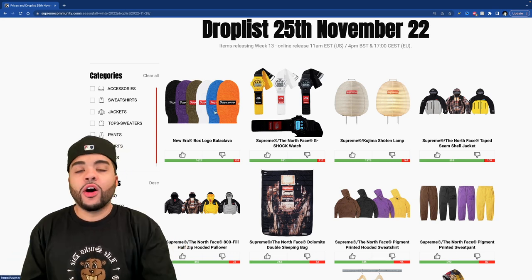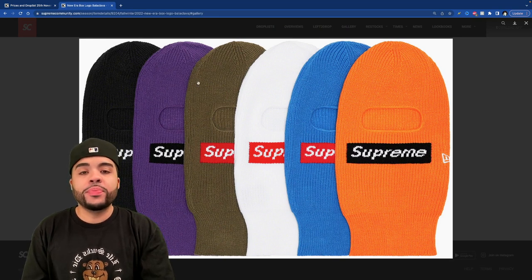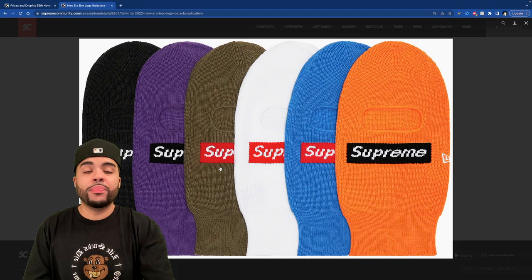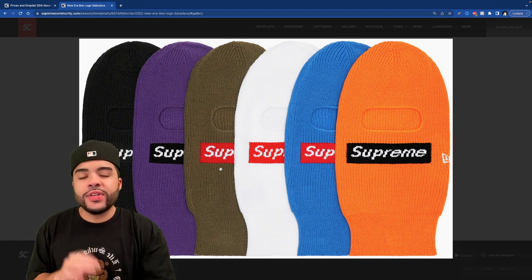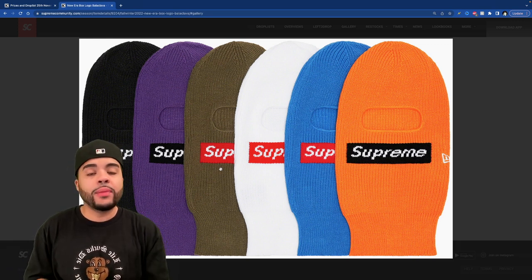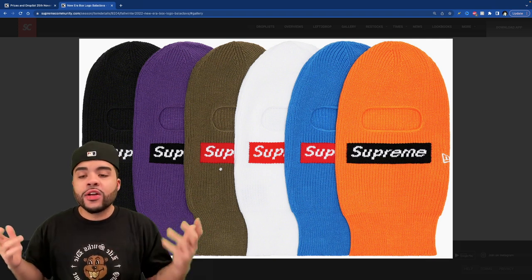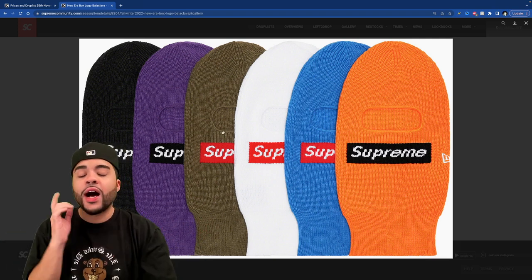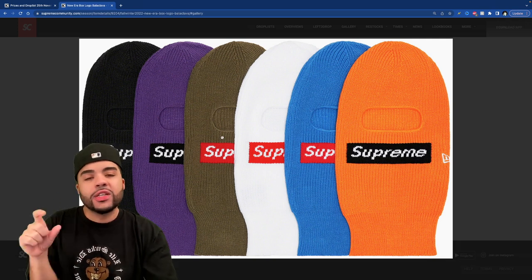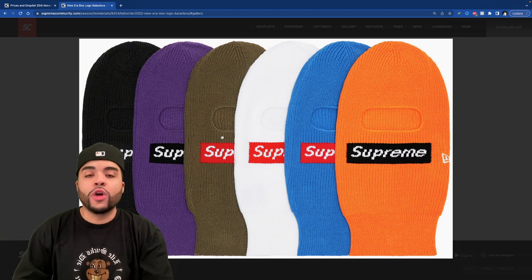All the way at the top we got the balaclava — this is coming in six different colorways, my favorite being the olive one. I kind of wish the box logo was black, that would have made it better in my opinion. I already have one in navy so I don't see myself picking up another — if I were to get it I'd probably go for the black. The olive color is my favorite though. Let me know what color y'all gonna be going for if you're copping.